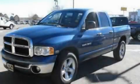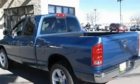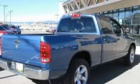This is a 2005 Dodge Ram 1500. It has what you need for work as well as what you want for play. It has a 5.7-liter 8-cylinder engine and an automatic transmission.